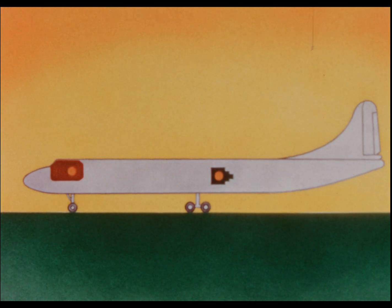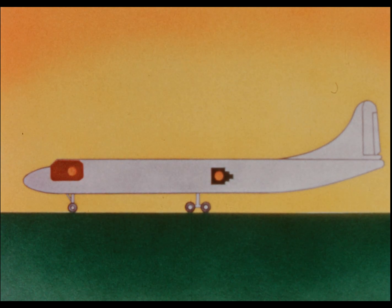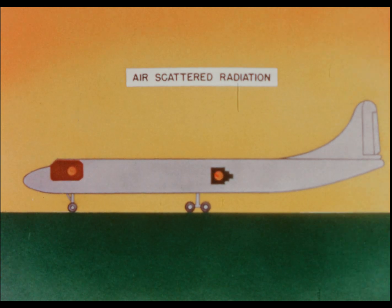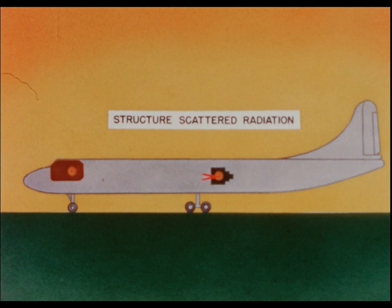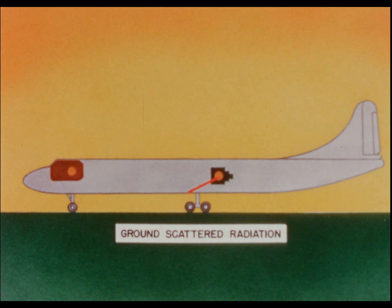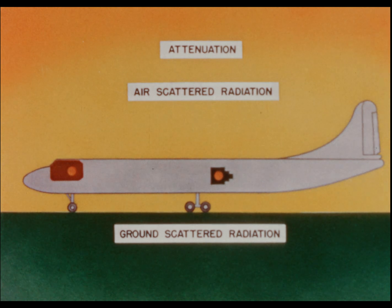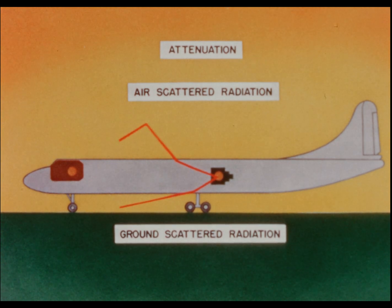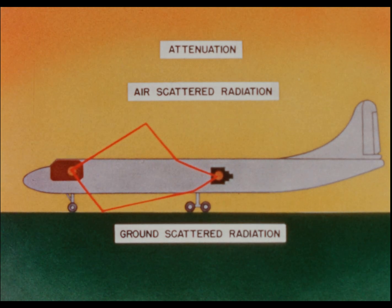At first it was thought that by a simple process of subtraction, the three individual components of scattering could be separated into air, structure, and ground effects. But it was soon learned that the structure was changing the air and ground scattering to such an extent that it was impossible to separate the three effects directly.